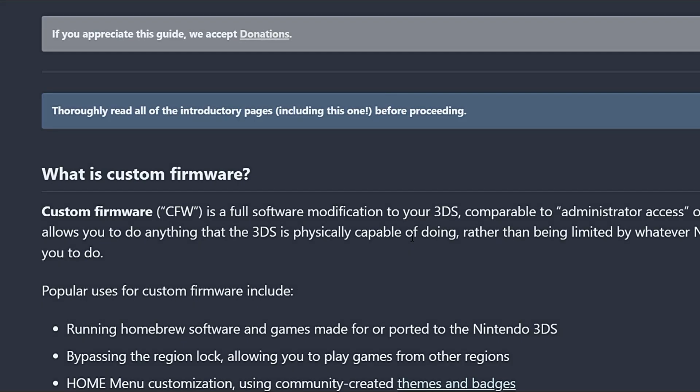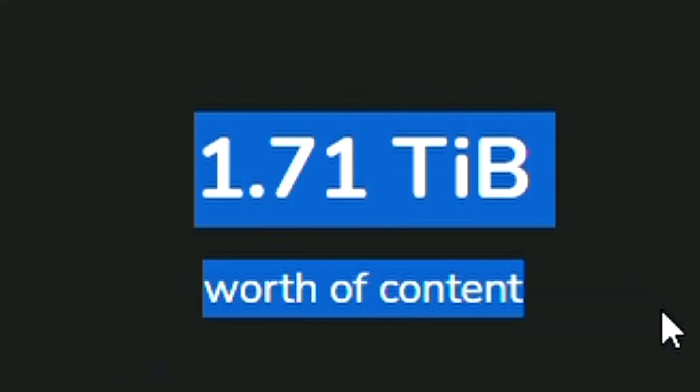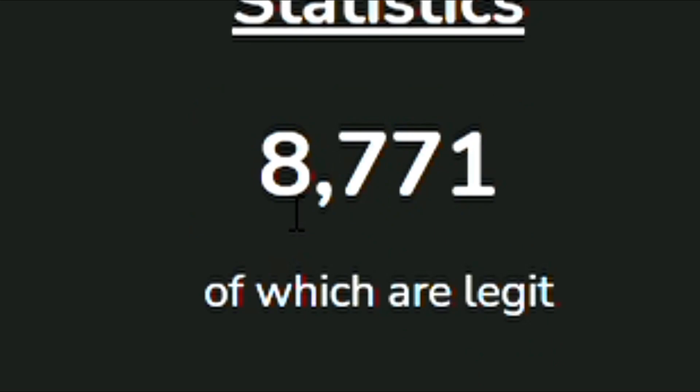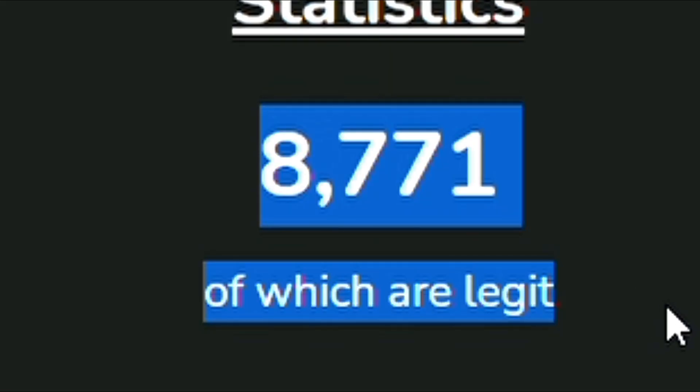If you are into numbers, here are some for you: 1.71 terabytes of content, 12,163 titles, of which 8,071 are completely legit.